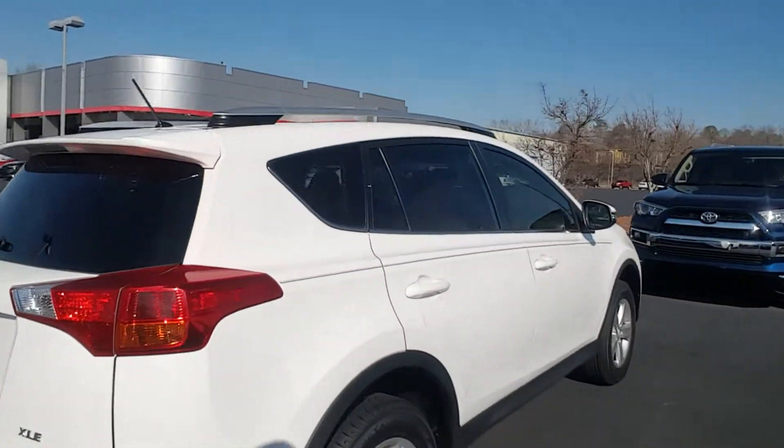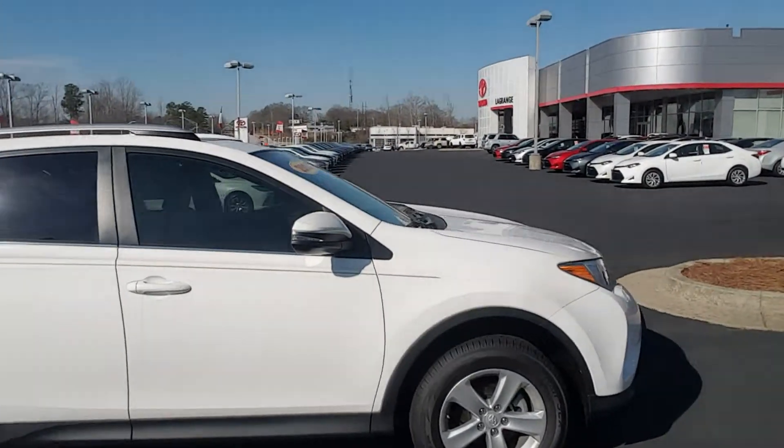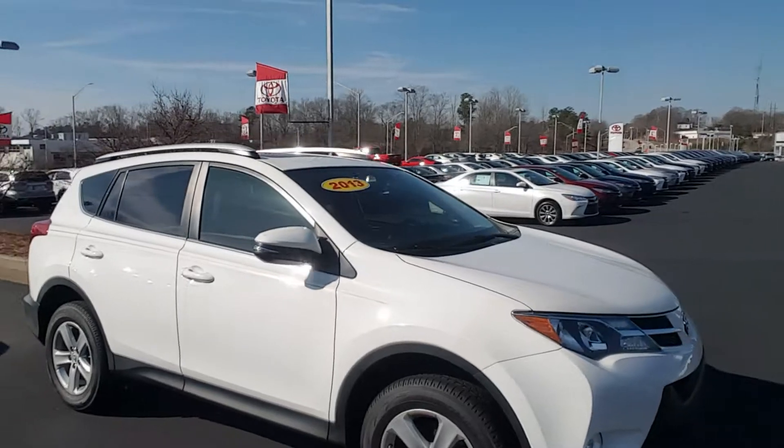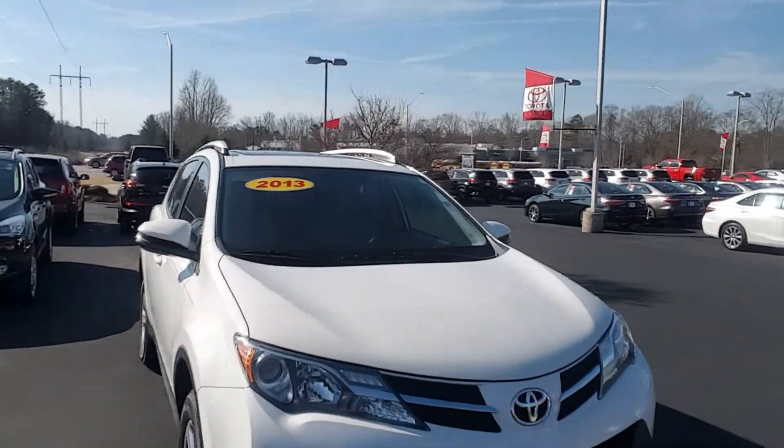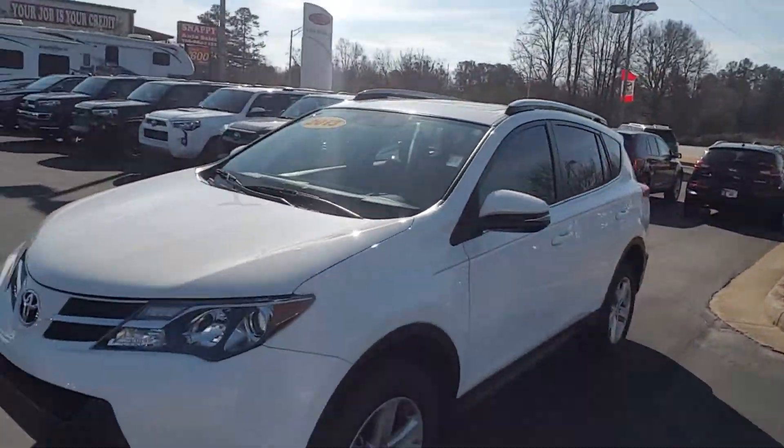It's also got a power liftgate, backup camera, and turn signals on the mirrors. It's got paint protection film all the way around to keep from rock chips and road debris.